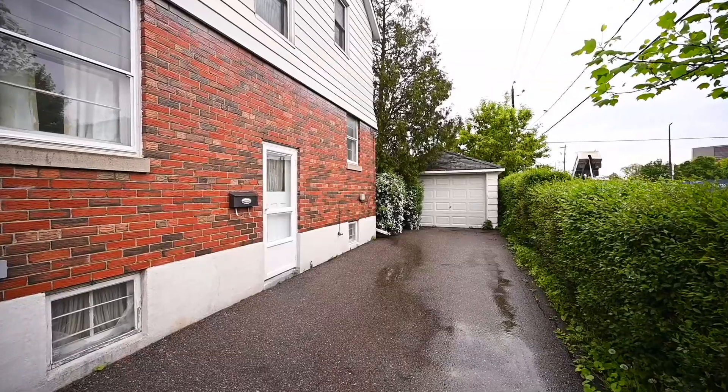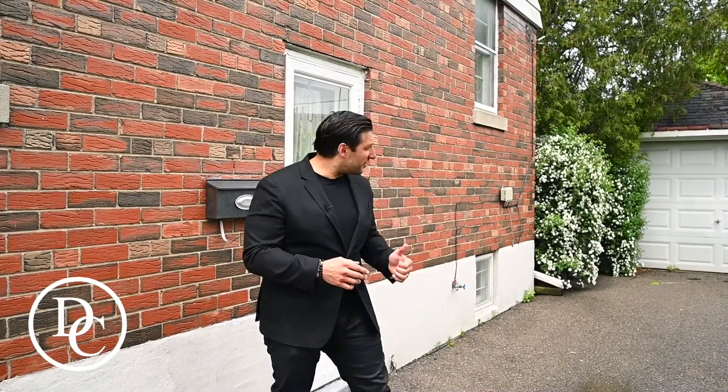A couple of other great things about the home: besides having this amazing detached garage in the back, the home sits on a 55 by over 130 foot lot. So if you wanted to expand the size of the home and build up, you have that option. Or if you just want to keep it as is and maybe make it a basement apartment or an in-law suite, there is a separate entrance. So you don't have to do any changes — you can just modify the basement to your own liking.